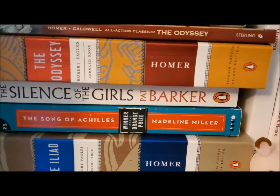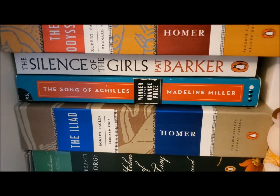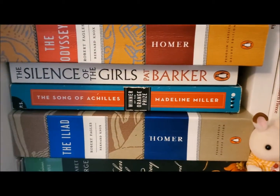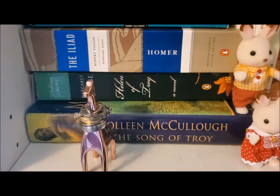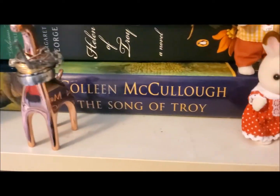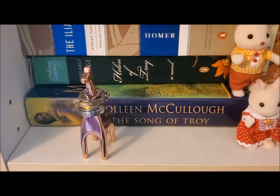The Silence of the Girls by Pat Barker is an excellent depiction of a few characters' point of view in the Homeric epic. The Song of Achilles by Madeline Miller was the first one in this genre that I became hooked on — a wonderful place to start if you're into Greek myth. There is also Helen of Troy by Margaret George, a large fiction about the life of Helen of Troy, and then The Song of Troy by Colleen McAuliffe, a generic fiction tale about the Trojan War.